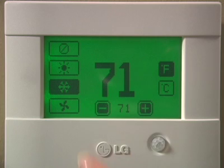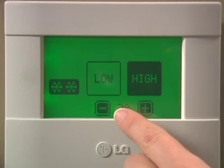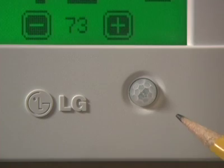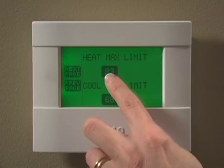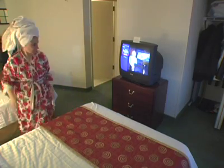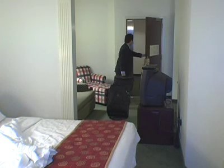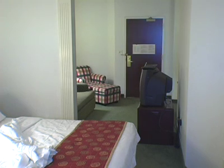Unlike other wireless thermostats currently available, LG's wireless thermostat is easy to program and doesn't require any complicated instructions. In conjunction with the built-in occupancy sensor, the use of set points and temperature limiting will create an energy usage profile that allows guests to have a comfortable environment while using the least amount of energy. When the room is empty, the unit adjusts to the predetermined energy-saving setting — saving money right at your bottom line.